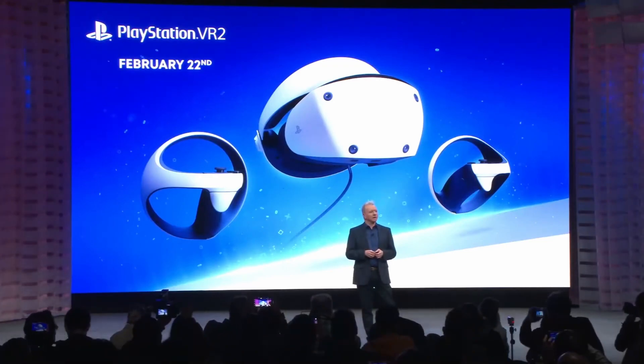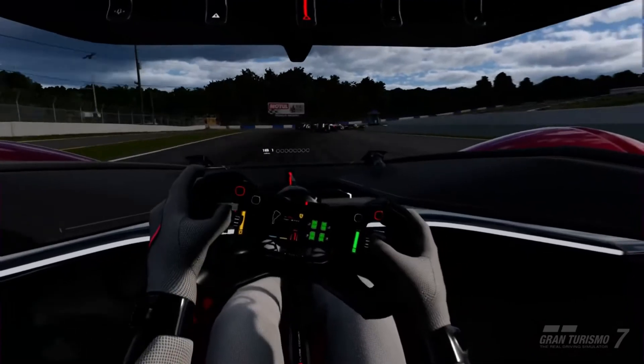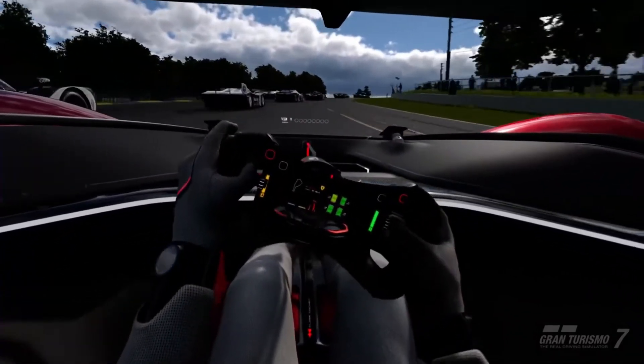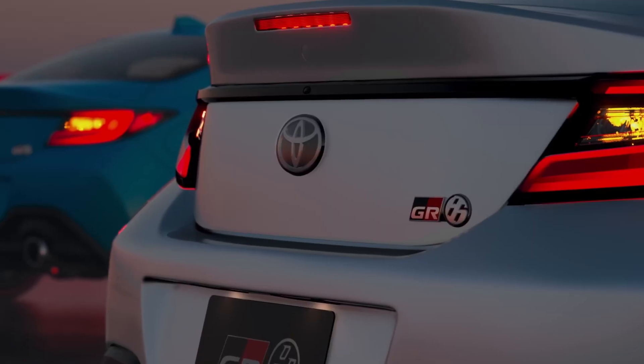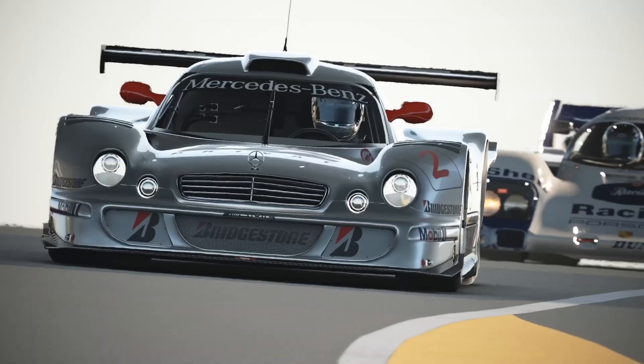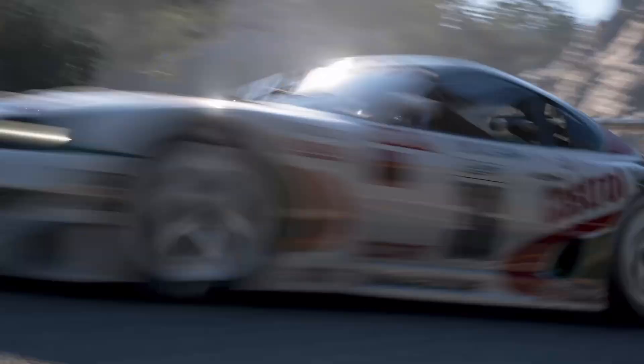Next up, Sony took to the stage to build hype for the PSVR 2 and gave us some very exciting news for games. The big one is that Gran Turismo 7 is getting a free VR update — that is awesome news. GT 7 is a great game, it's a perfect fit for VR, and it could be one of the most competitive titles on the platform. For me, that's a headset seller. I've already put countless hours into GT 7 on flat screen on the PS5 and I can't wait to try it in VR.